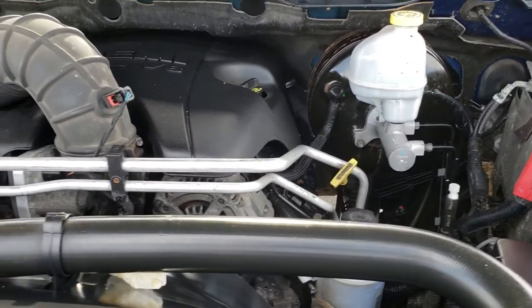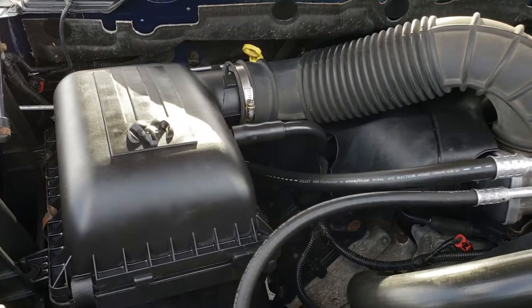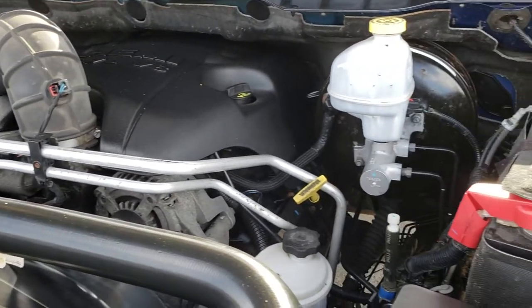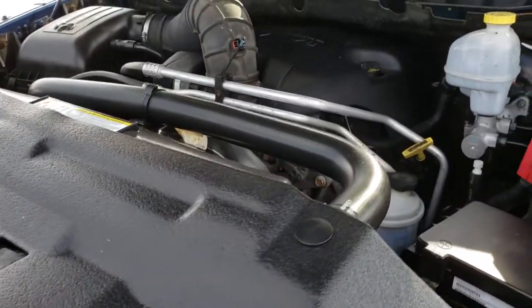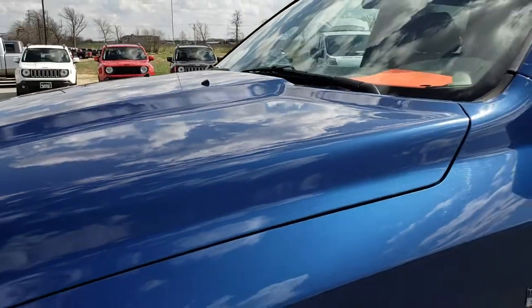Under the hood we have the 5.7 Hemi V8. The engine bay is very clean and it runs very smooth. This truck has been fully safety inspected by our service shop, has a fresh oil and filter change, all the fluids have been checked and topped off. The truck has been gone through mechanically 100% and is 100% ready to go.